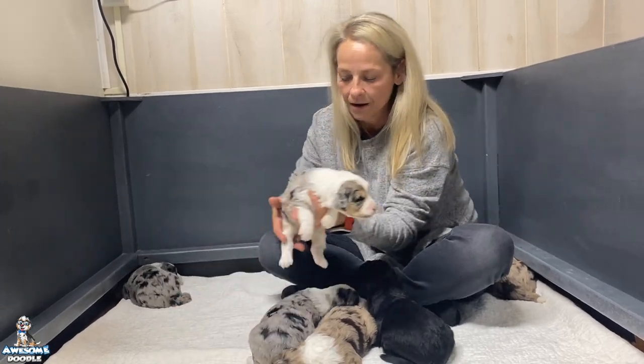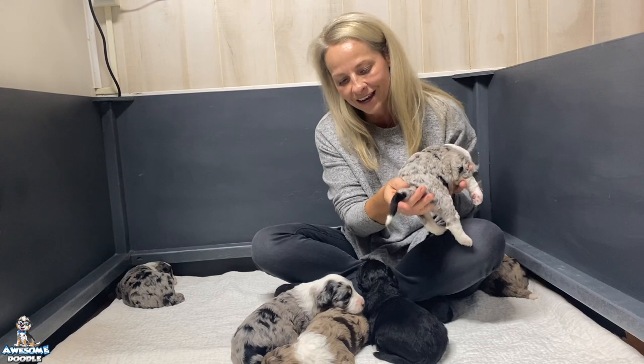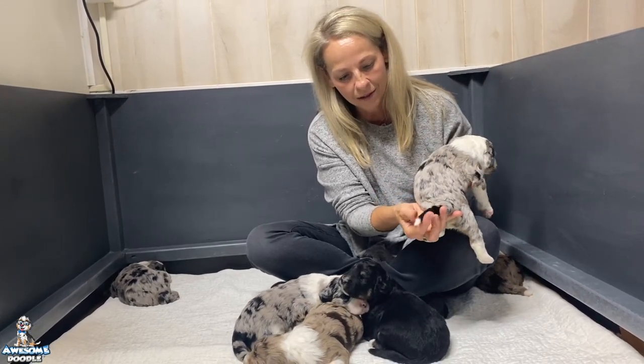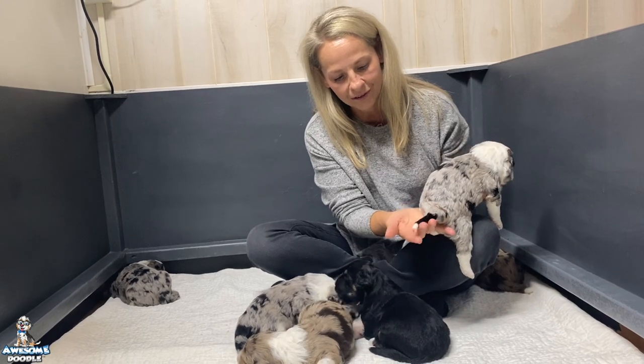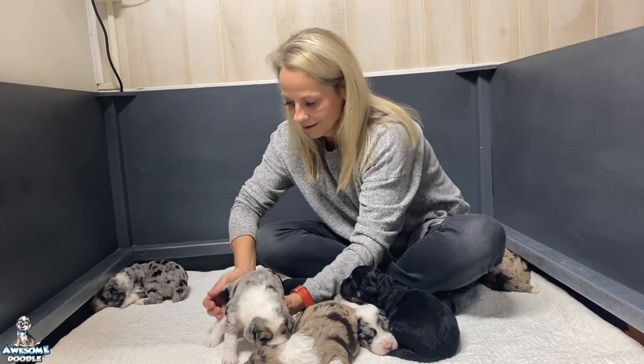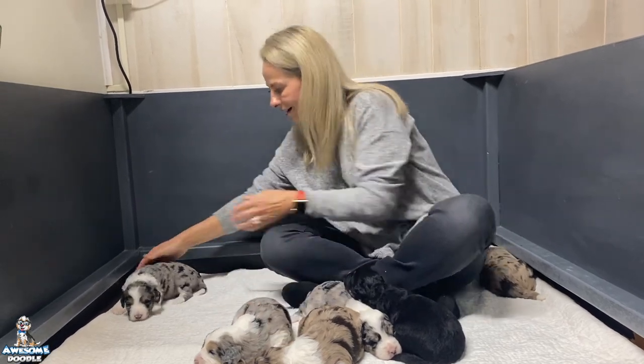One thing I'd like to point out about her is her tail is so unique — it has a white tip, then solid black, and then the Merle starts. That's usually how I can tell it's Gaya — just look at her tail.